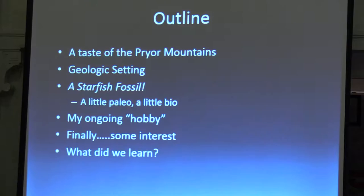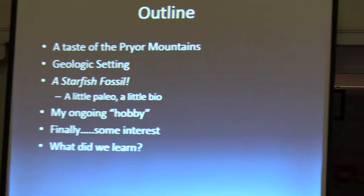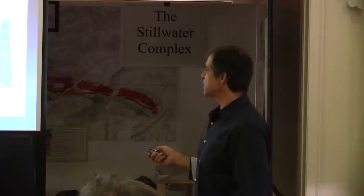Briefly, an outline: I'm going to give you a taste of the Pryor Mountains, simply because I don't know that everybody's been to the Pryors and they're kind of a special place. Then the geologic setting, a starfish fossil, a little bit of paleontology, a little bit of biology, my ongoing hobby, and finally what did we learn?